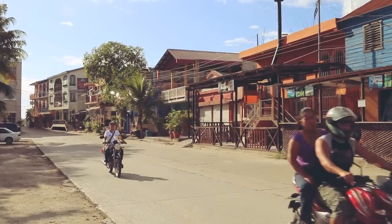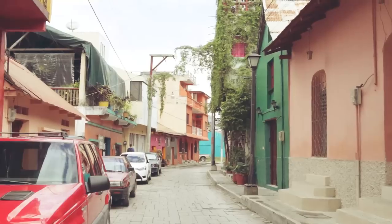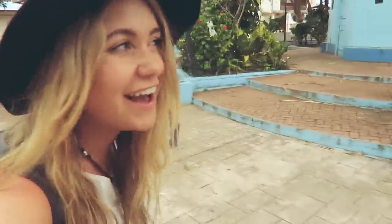Everywhere we went, we were surrounded by colorful painted buildings and just a really relaxed island vibe. This is such a cute little town, guys. Everything is so colorful. I love it.